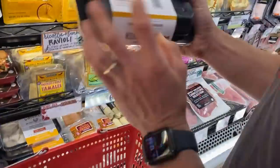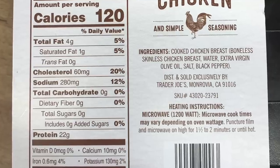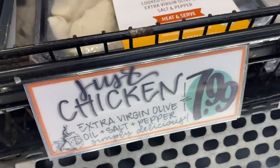This one isn't brand spanking new, but Trader Joe's had their Just Chicken on shelves for years and I was always disappointed because it had modified food starch, dextrose — it was kind of a franken chicken. Now they have a new Just Chicken: cooked chicken breasts, water, extra virgin olive oil, salt, and black pepper. Something I can actually have on the go from Trader Joe's without modified food starch.